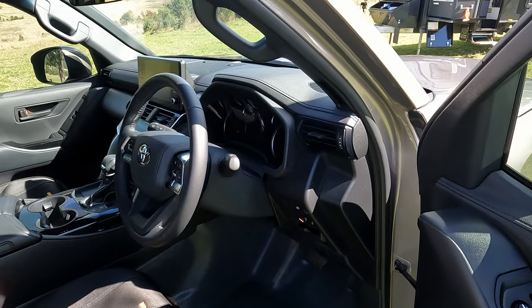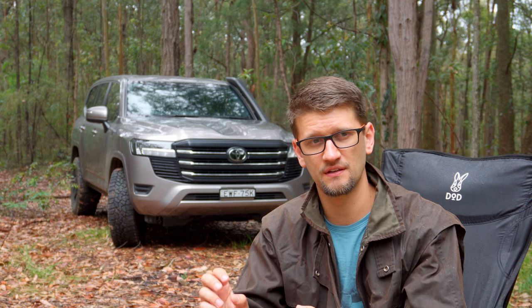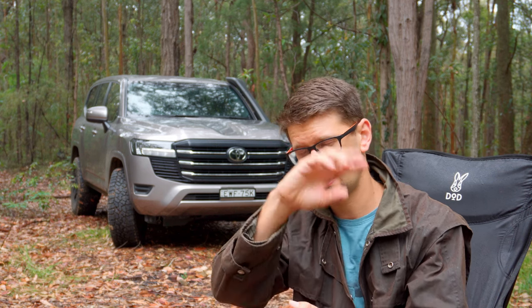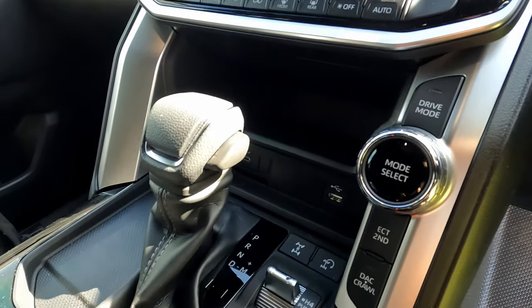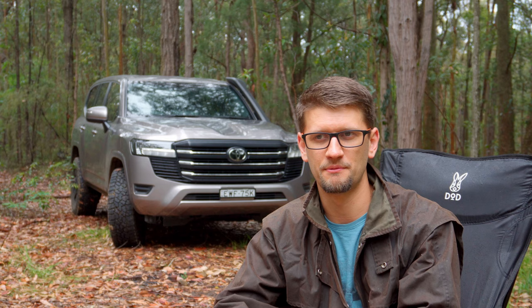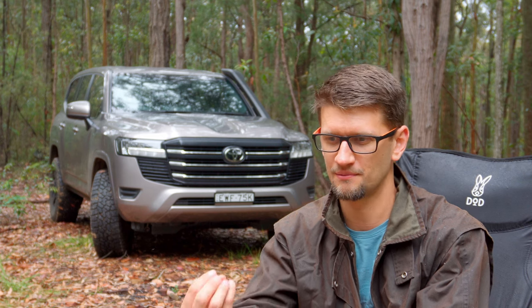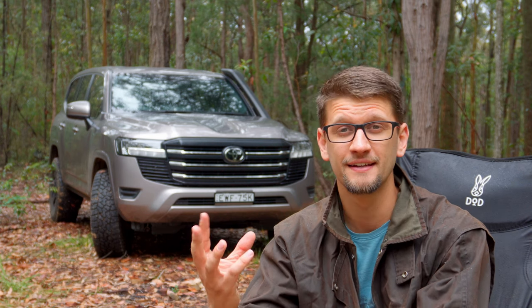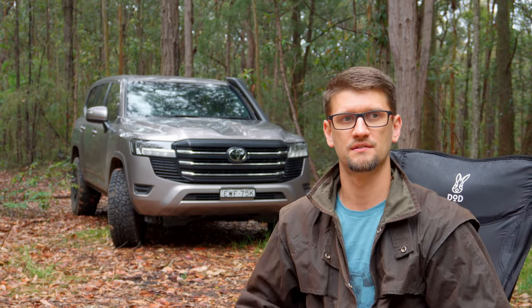The Land Cruiser beeps at you for everything. It beeps when the doors open if it's set to accessory mode, and there's always something this car is beeping about. Just give me a little notification — maybe one ping. Hey, you've left your keys in the car. The window's open. One ping is more than enough.